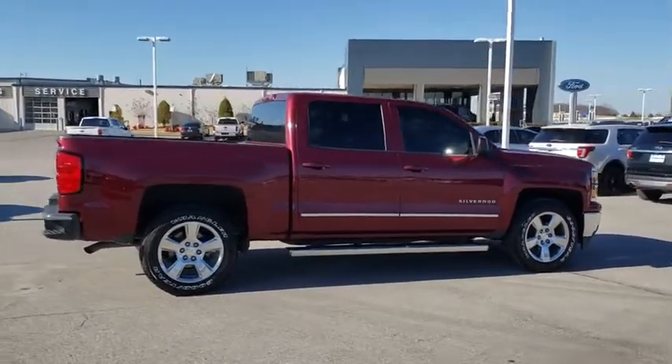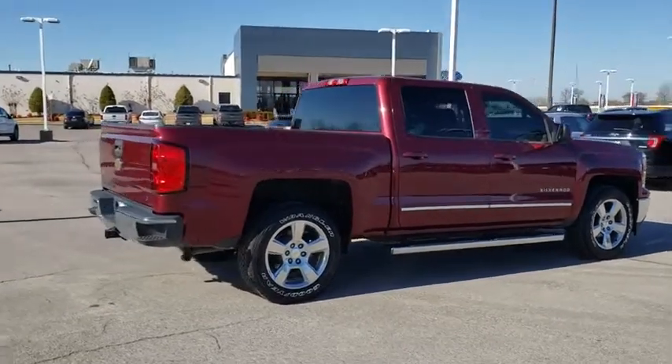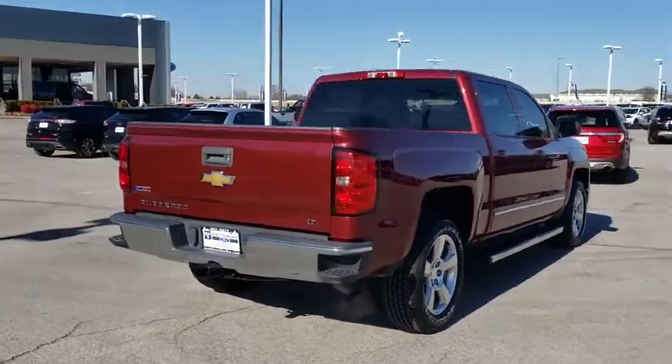This vehicle has less than 65,000 miles. Here are some of this vehicle's great options: anti-lock braking system,